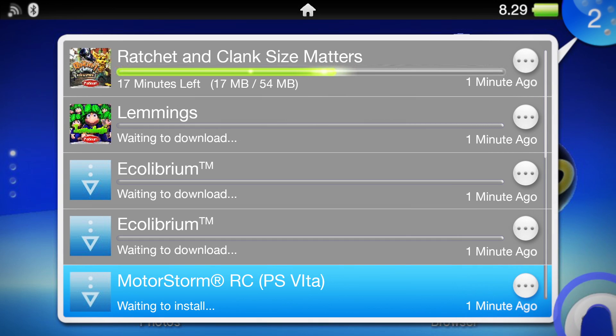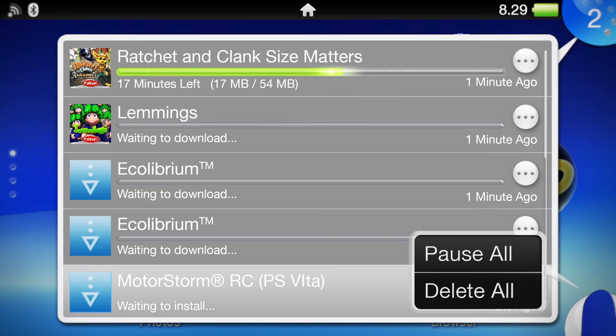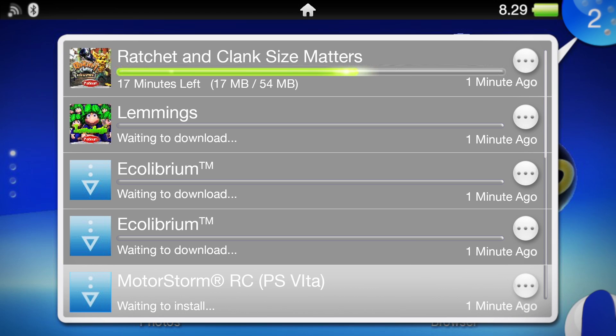Just pause any downloads that you want to save for later. And if you run out of space on your memory card, you can delete a game and it will always be saved in your download list for you to download again whenever you like.